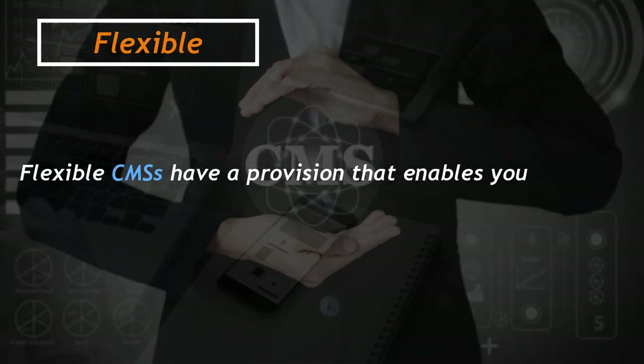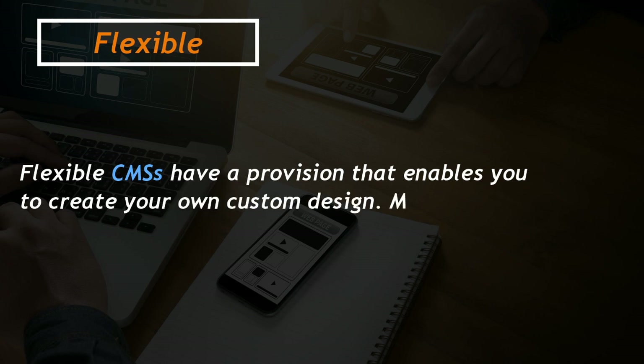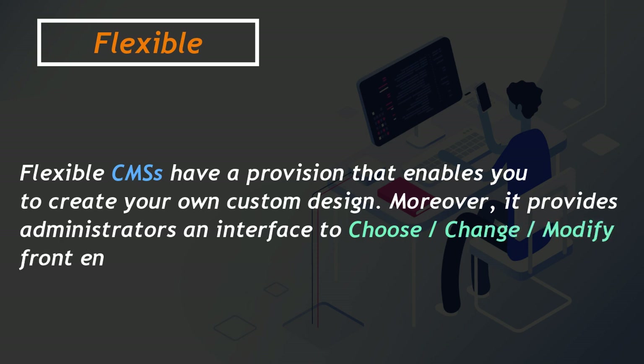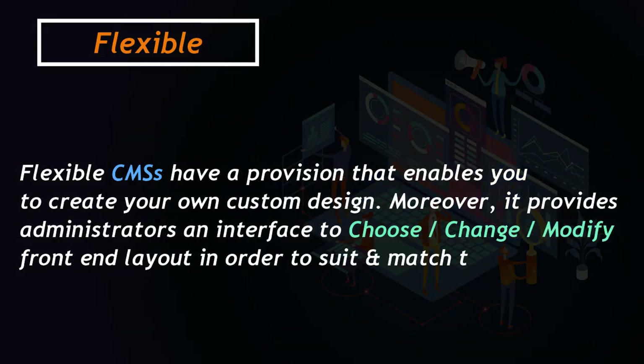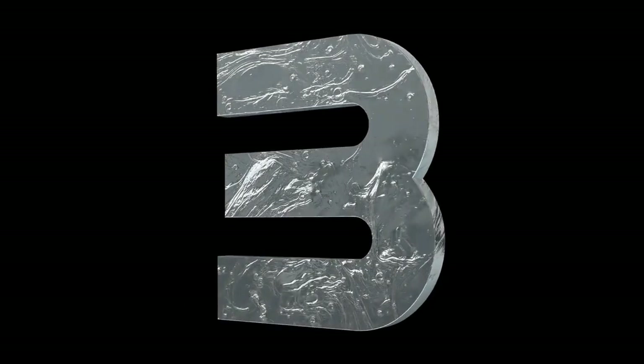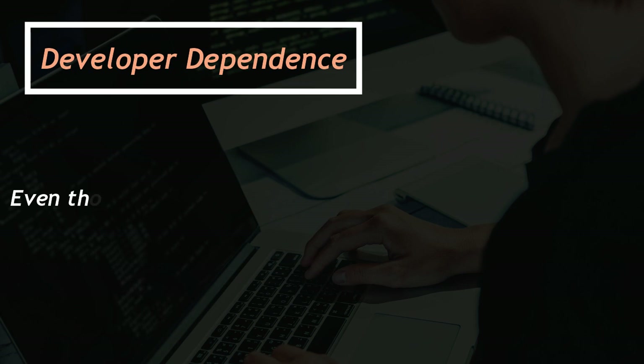Moreover, it provides administrators an interface to choose, change, and modify the front-end layout in order to suit and match their marketing and branding requirements. Three — Developer dependence: Even though setting up a new content management system for your website can require some specialized web development services, it is imperative that